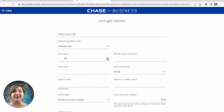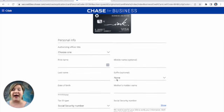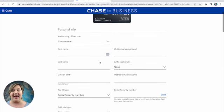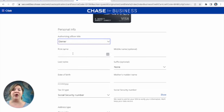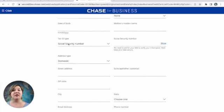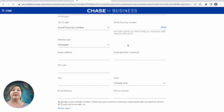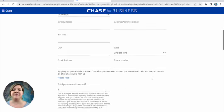I'm going to walk through step by step how you can fill this out for your business. The first section on this Chase application is personal information — so you're actually not entering business info at first. Under authorizing officer title, if you're a sole proprietor, you're probably going to click 'owner.' You'll put your name, birth date, mother's maiden name, and social security number, because they are pulling your personal credit report before issuing you a business card. Then put in your address, email, and phone number. When you get to total gross income, this is your total household income per year, not just business income.